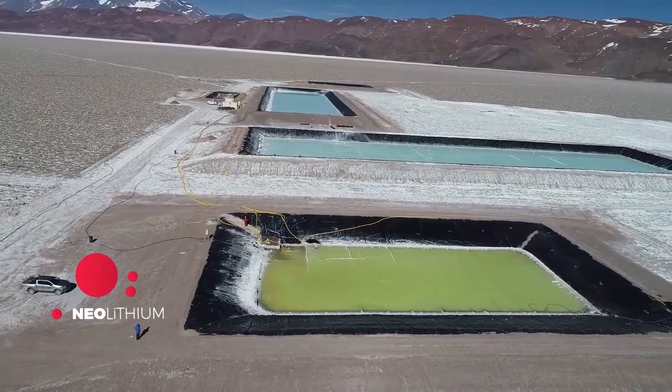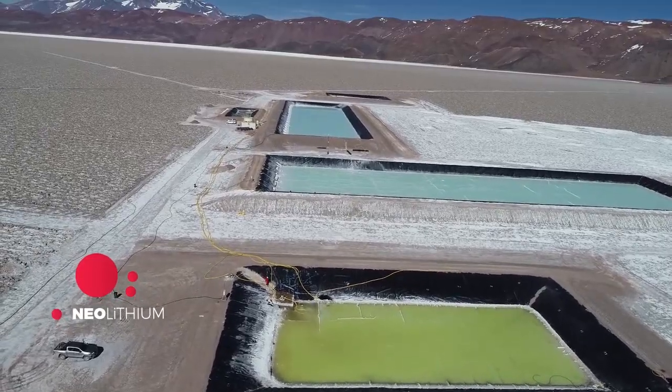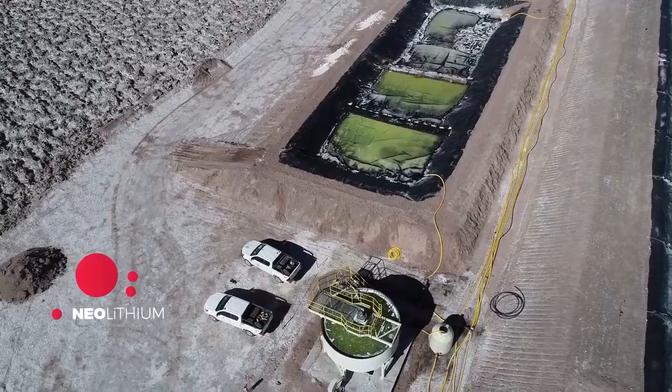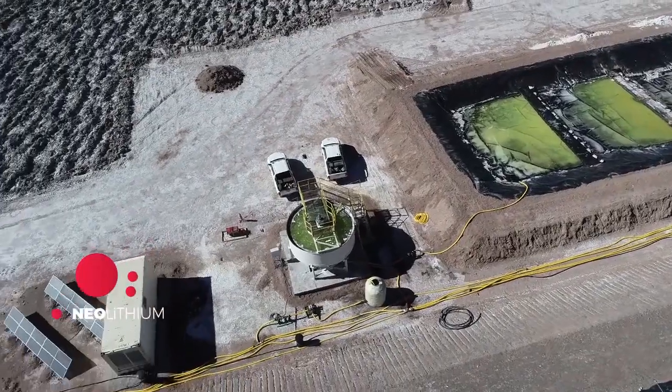So, the first pond gathers the brine from the extraction wells and starts the evaporation process. The second pond starts precipitating sodium chloride and potassium chloride. Once the liquid has lost sodium chloride and potassium chloride, we are left with calcium chloride. This is a unique chemical characteristic of the 3Q Salar.